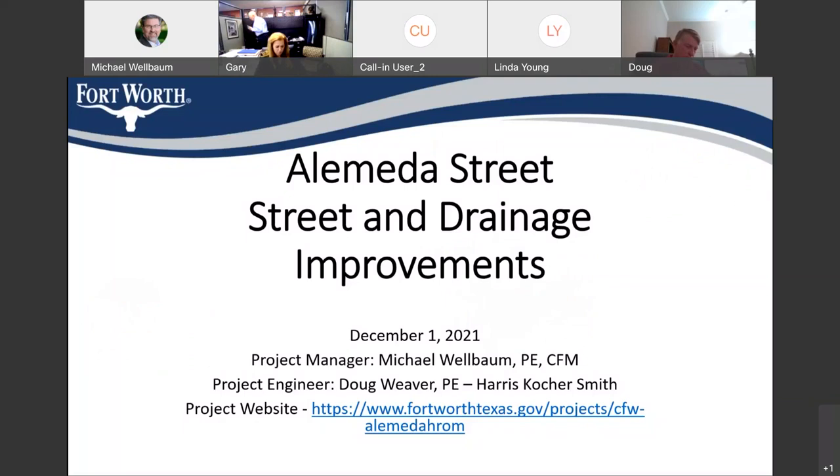We're at a 60% level right now in the design, so still some decisions left to be made, but we're progressing along in the alignment and layout of the project. There is a website for this project at the bottom of the screen: www.fortworthtexas.gov/projects/CFW-AlamedaHROM.